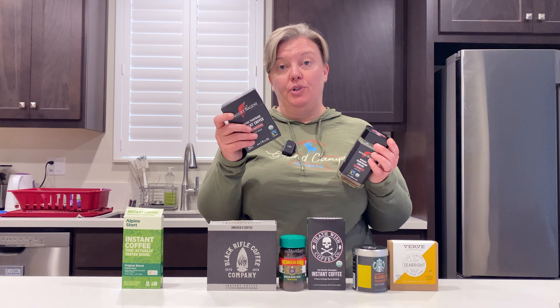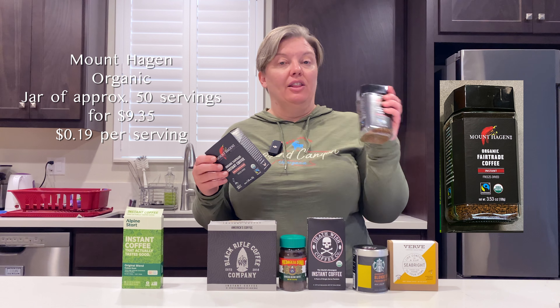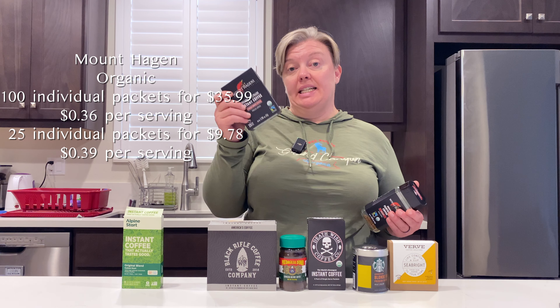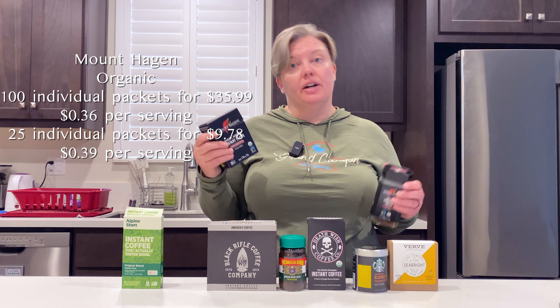For Mount Hagen, I do like to have the jar for the most part, but I do have some individual packets because sometimes these are easier. The jar is about 50 servings and runs $9.35 right now on Amazon at the time of filming, and they're selling four boxes of 25 of these for a little over $36. I find these for about $12 at the local grocery store.